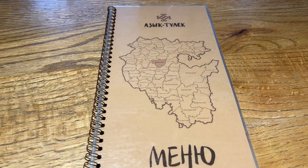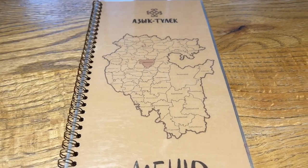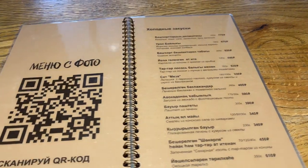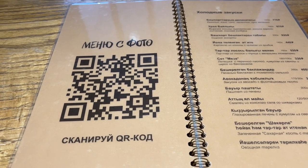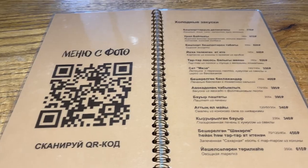The menu of Azik Tulek restaurant comes with a map of Bashkortostan — you can see how many districts, actually 50 districts in the Republic of Bashkortostan. The menu is without photographs, but if you scan this QR code you will get immediately to the website with the menu with photographs.